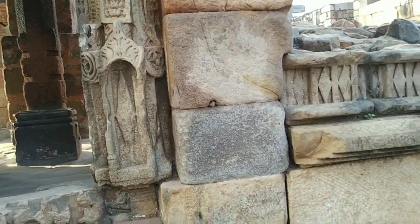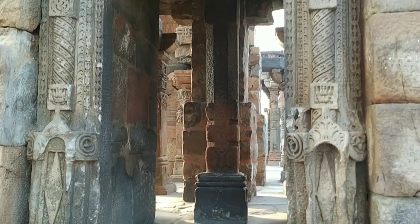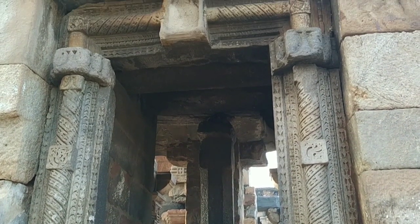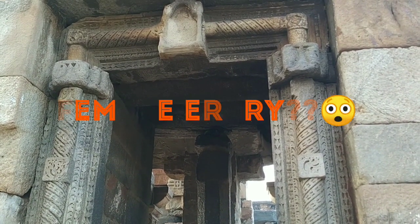Now we are at the place which has caused all the confusion about this beautiful historical monument. Just look at this door entrance and try to figure out what it looks like.